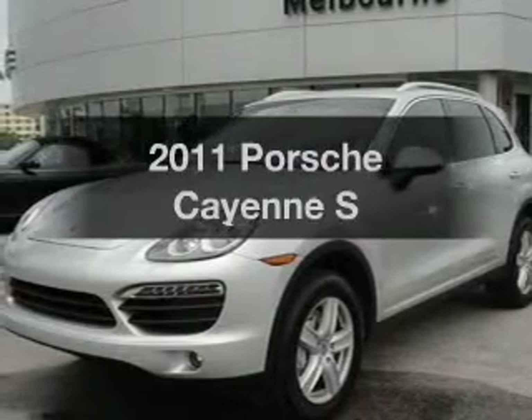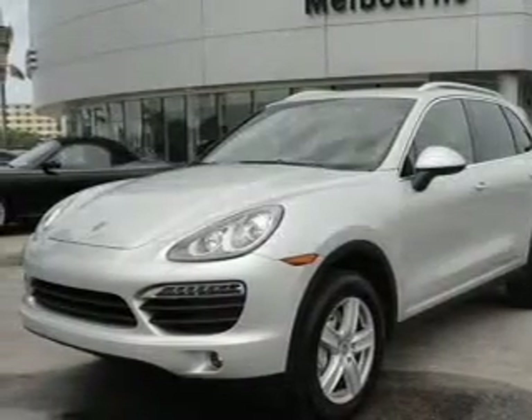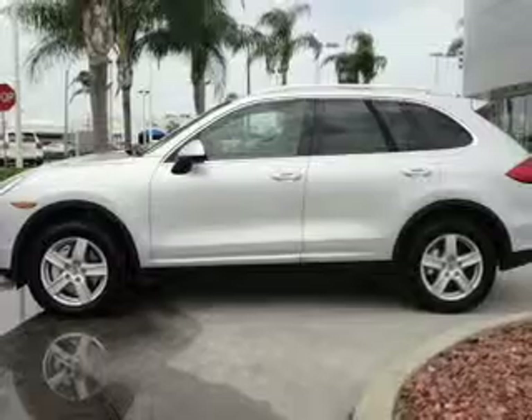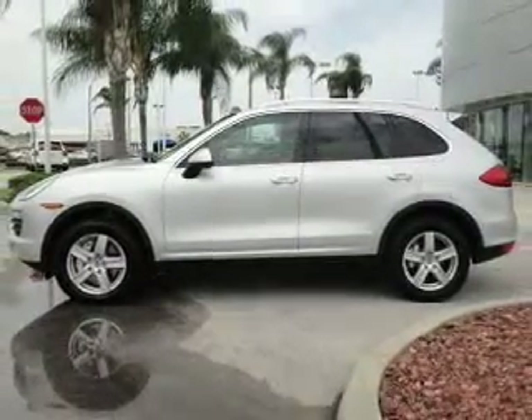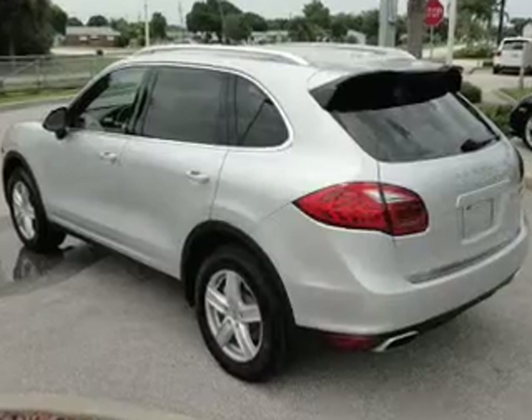Get noticed in this 2011 Porsche Cayenne. If you're looking for a first-rate auto, this one could be yours today. With a powerful 8-cylinder engine that responds smoothly to its automatic transmission,